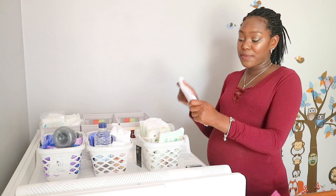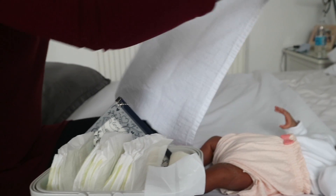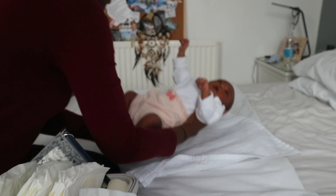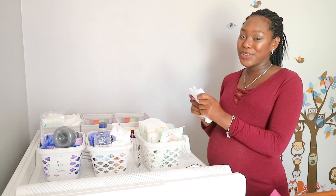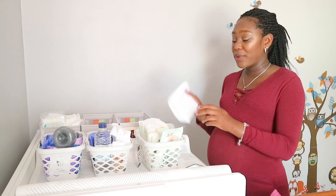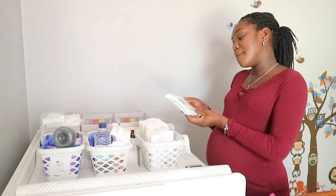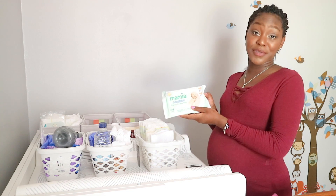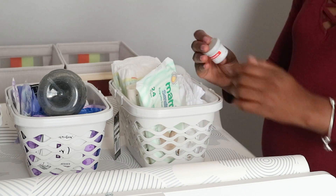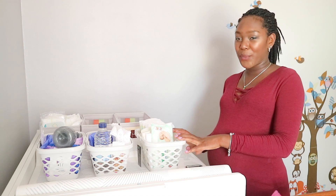I also have a muslin square so wherever I am in the house I can lay it down and change the baby on it. A muslin square or even a dishcloth is great to put wherever you're changing the baby because poop can get everywhere no matter how tidy you try to be. Of course I have some baby wipes — these are Mamiya baby wipes, I got this as a free sample. I also have a little sample size of Sudocrem.